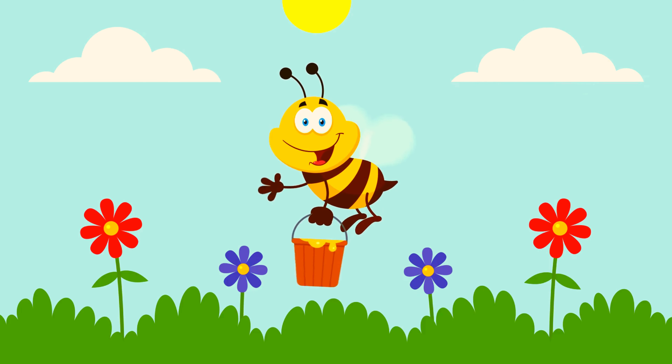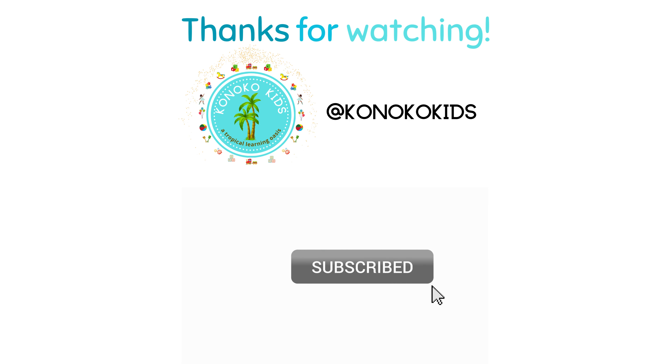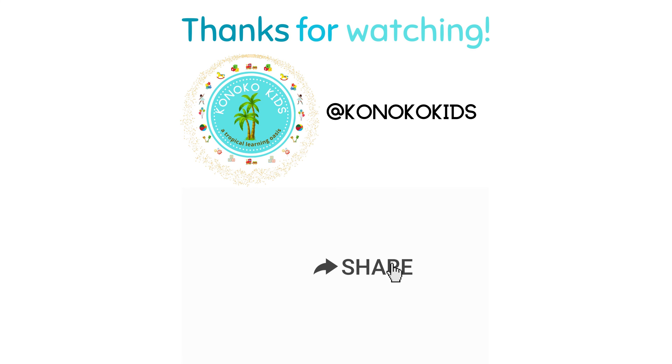That's it for today's Canoco Quick Facts. See you next time! Thanks for watching! Don't forget to subscribe to our channel, click the like button, and be sure to share our videos with your family and friends.